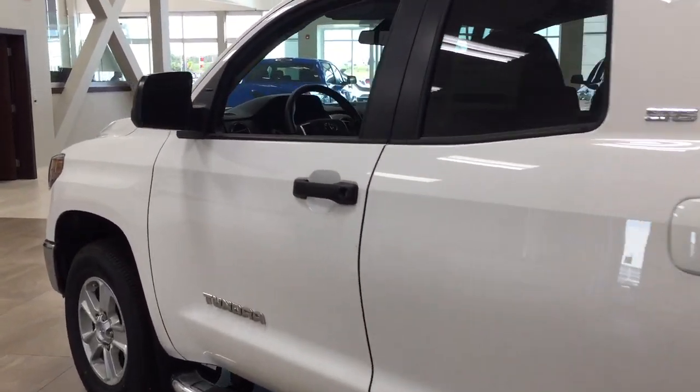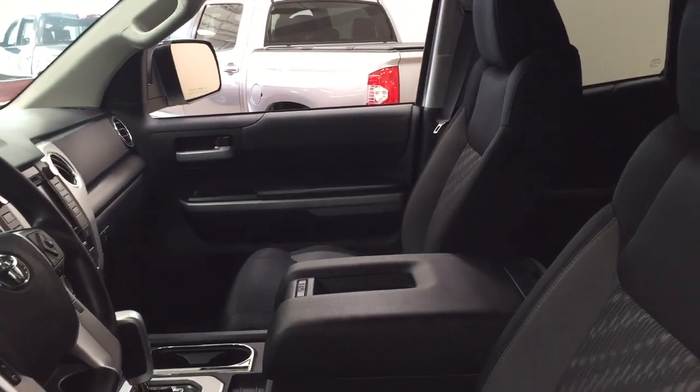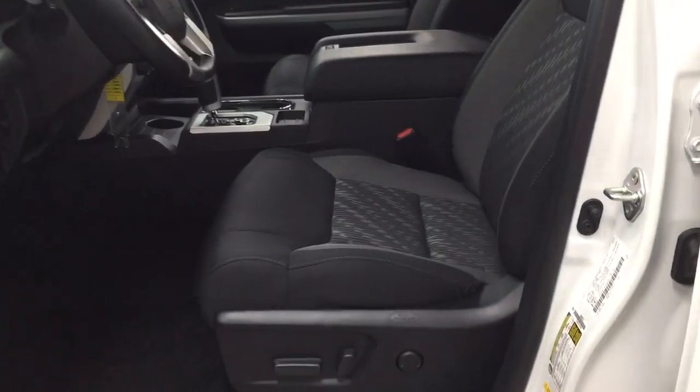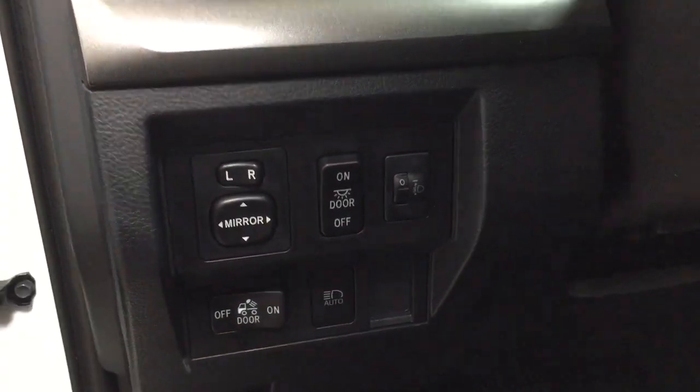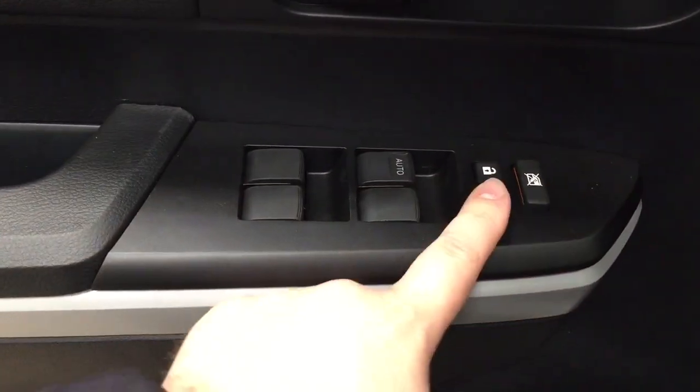We're going to start by taking a look at your front dash as well as your front seats, so you have a better idea of how much space there is. You have black cloth interior seat surfaces with a power driver's seat and lumbar support. On your left-hand side you have your mirror controls along with automatic headlights. On the inside of the driver's side door you have your window locks, power locks, and window controls for both the front and rear windows.